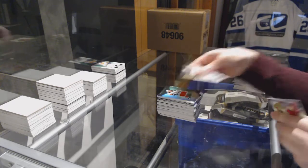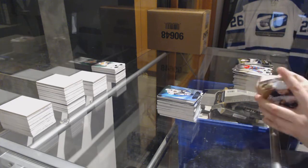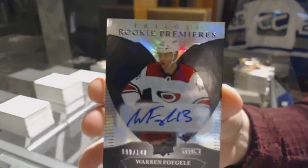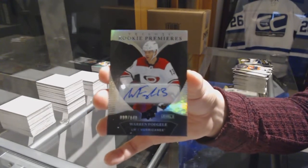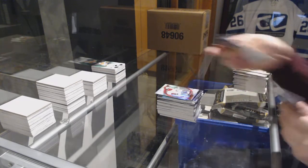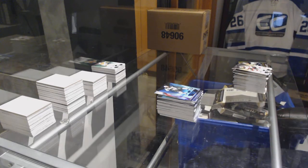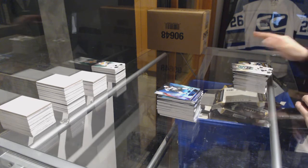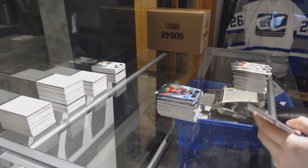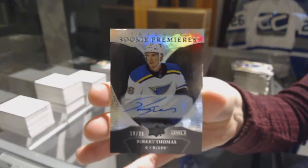Rookie jersey number 499 for the Ducks, Sam Steel. Blue for the Blackhawks, Patrick Kane. Rookie for the Rangers, Brett Howden. And number 146 rookie for the Hurricanes, Warren Foegele. Retro rookie number 599, Jesperi Kotkaniemi for the Montreal Canadiens. Blue, Ryan Suter for the Minnesota Wild. Red for the Capitals, TJ Oshie. And we've got number 220 Rookie Premieres Black Auto, Robert Thomas for the St. Louis Blues.